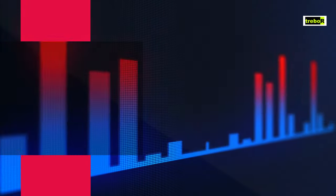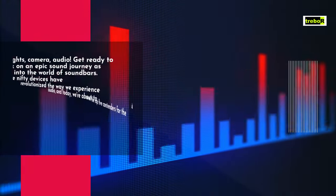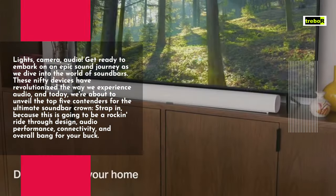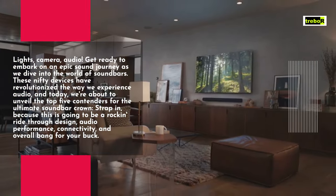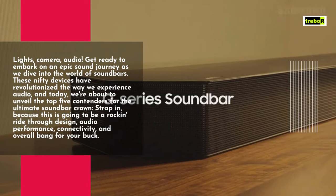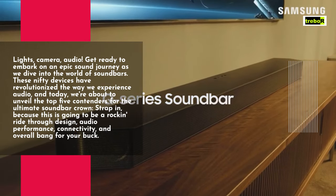Lights, camera, audio. Get ready to embark on an epic sound journey as we dive into the world of soundbars. These nifty devices have revolutionized the way we experience audio, and today we're about to unveil the top 5 contenders for the ultimate soundbar crown.